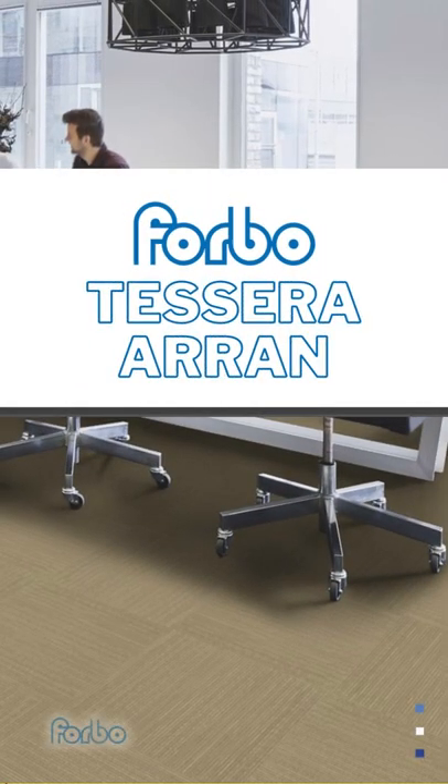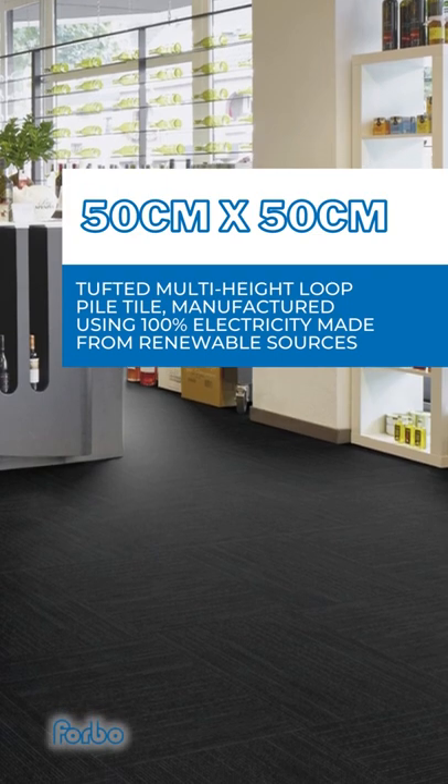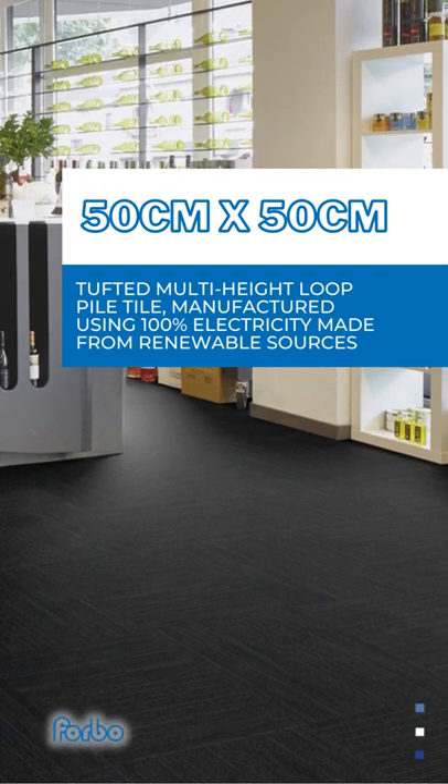4Bow Tessera Aran. 50cm x 50cm carpet tile, tufted multi-height loop pile tile, manufactured using 100% electricity made from renewable sources.